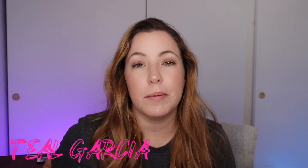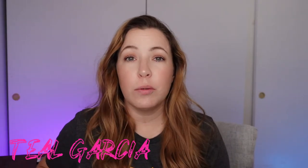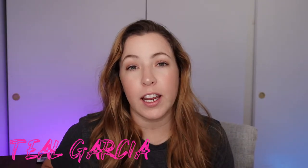Hey guys, welcome back to another video. If you are new here, my name is Teal Garcia and on this channel we talk about everything related to photography, and today that means we're handling my client closets.